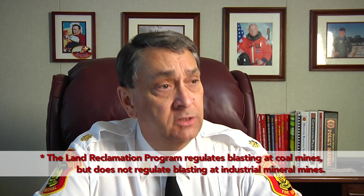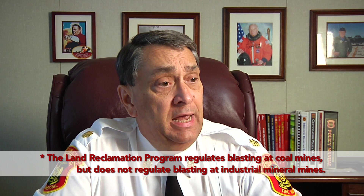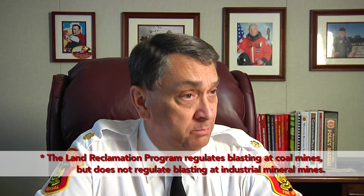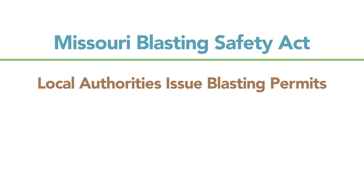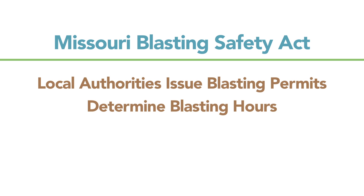The Missouri Blasting Safety Act became law in 2007 and mandated that the Missouri Division of Fire Safety register users of explosives and license blasters, as well as investigate complaints from the public on blasting operations. The statute permits local authorities having jurisdiction to issue blasting permits and determine what hours blasts are eligible to be conducted, and most municipalities and fire protection districts across the state are involved with that aspect.